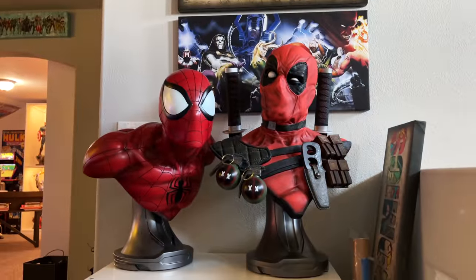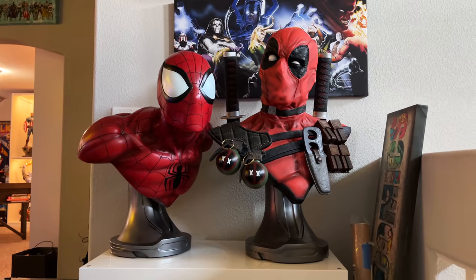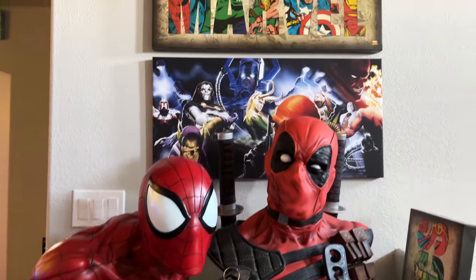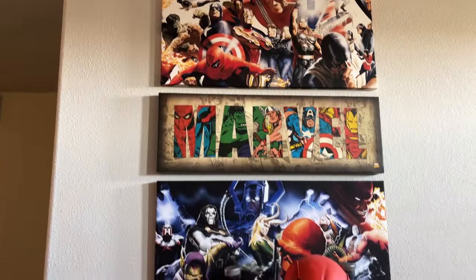We've got a couple of the life-size busts out here — the new Spider-Man and the most recent Deadpool life-size busts from Sideshow — and again just more canvases and little posters and stuff.